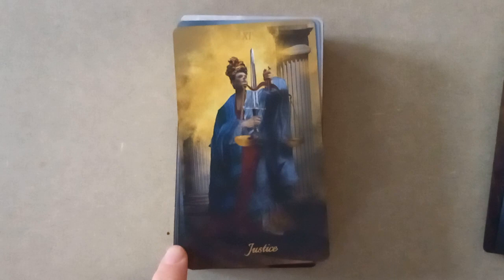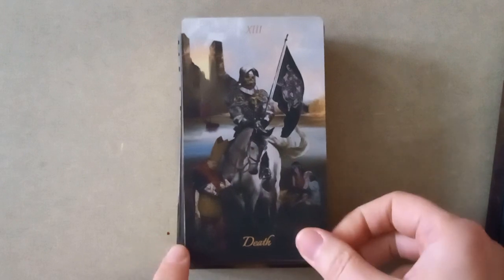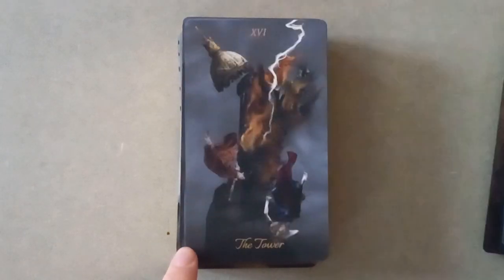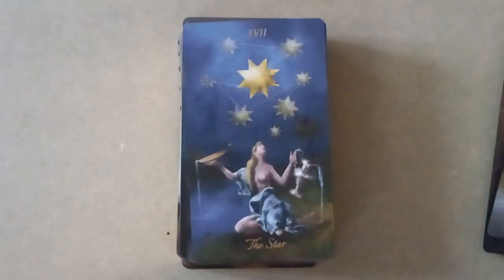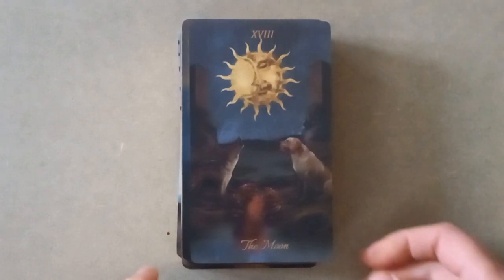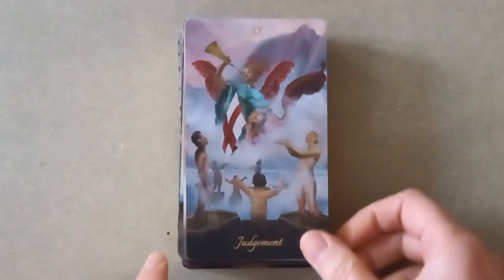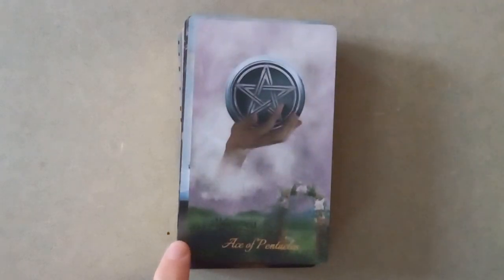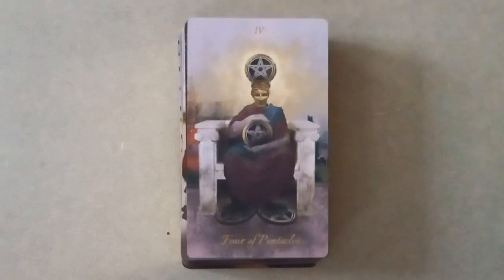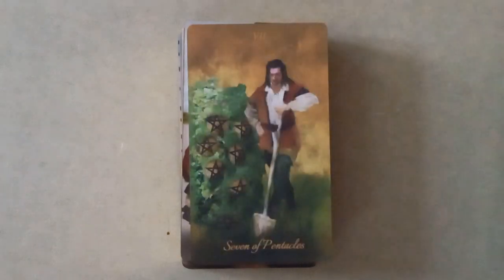The Strength card is beautiful. Death card — beautiful. Temperance — the colors are really popping in that one. It kind of reminds me a little bit of the Tarot Volatil. It's very RWS-inspired — so there's really not a lot to say about the cards, and nothing really jumping out of the images.